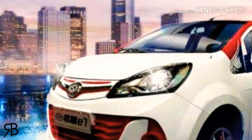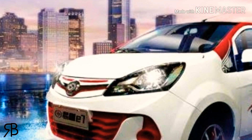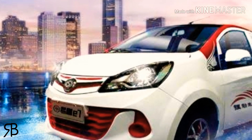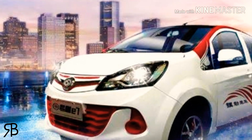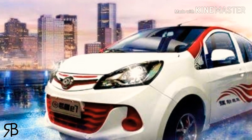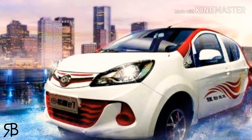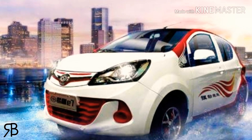Hi guys, welcome back to UVNBox. I am Husnain Abbas. Today we are going to share with you the DFSK Regal Prince RX7, which is launched in Pakistan. The expected launch date of this car was the third quarter of 2019, so let's get started.